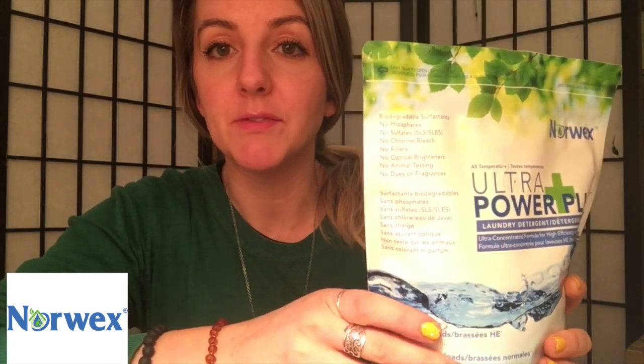The Norwex powdered laundry detergent and their liquid laundry detergent dissolve completely in the water. They're really powerful but rinse out of your clothes easily because they're low-sudsing, so you're left with just clean clothing and no added chemicals staying on your clothes. This bag of powdered detergent does a hundred loads — it's really concentrated, you only need about a teaspoon for a regular load. It's completely biodegradable.